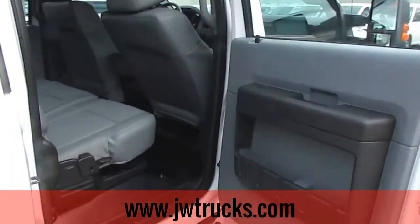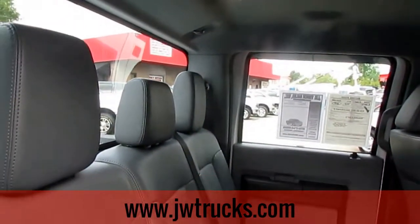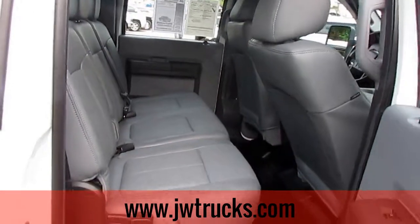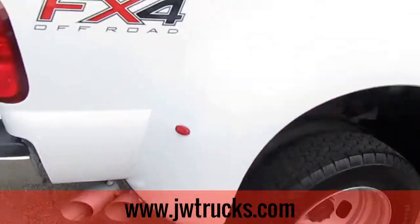Remember, guys, you can always get great financing options here at JW Truck Sales. You can qualify for interest rates that start as low as 3.75%, with zero money down, 100% financing options, and no payments for the first six months with qualifying credit.